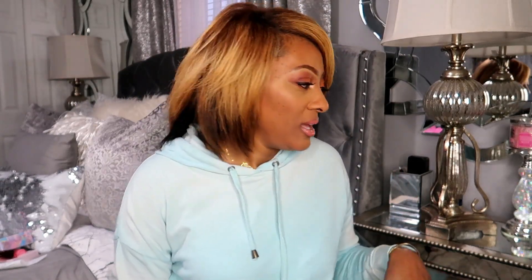This one here is called Pillow Talk. I thought I was getting more of a pinky shade but it's a mauve. That's my haul from Sephora and Morphe — now we're moving on.